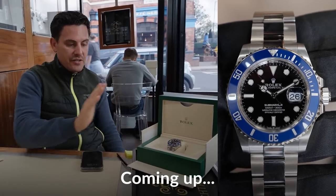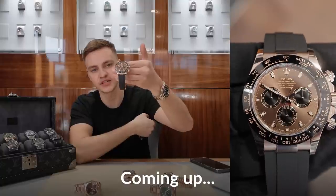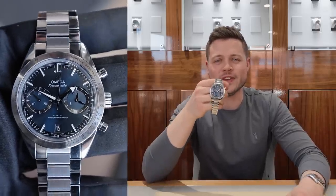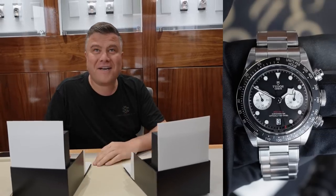Coming up today: a white gold Submariner likely to sell for around £33k against a list price of around £35k; the freshly discontinued chocolate dial Daytona 116515; the Omega Speedmaster 57; and a Patek Aquanaut orange deal. Two options available — buy it outright for £4,000, or let us sell it on your behalf. Fresh trim, fresh deal of the week.